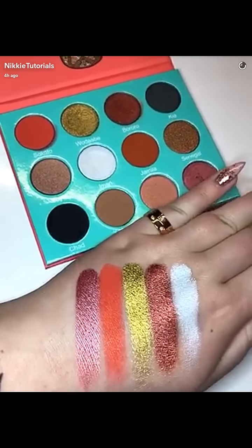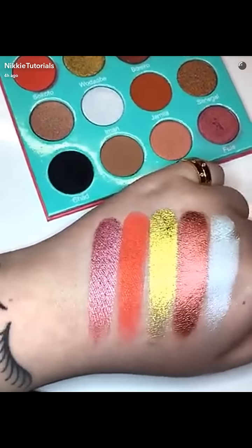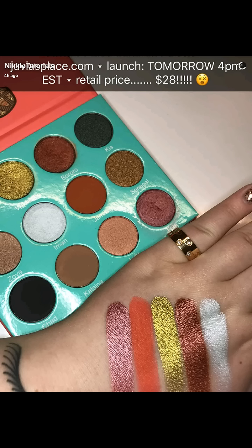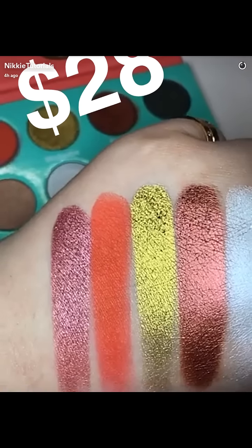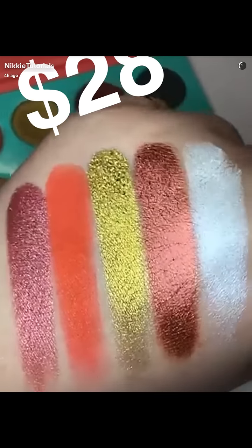Juvia's Place eyeshadows will always and forever be one of my top favorites, and I don't think I even have to convince you about this quality — it's insane. Yes, people, you read that right. This palette is $28!